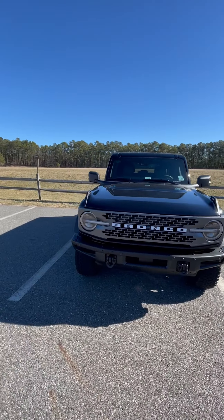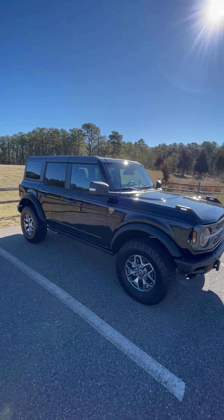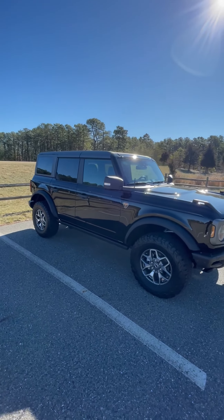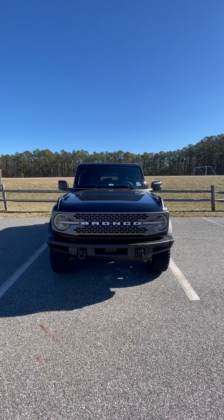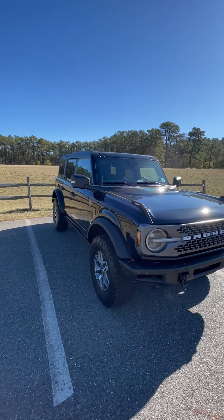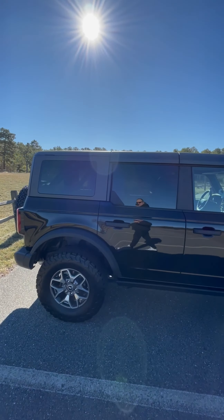I have a hitch on order and I have Sasquatch wheels and tires on order, and they should be showing up this week. I just want to give you guys a look at this — you can see the D-rings I put on the front — and I'll walk you through some of the accessories that I've added since I've had it.